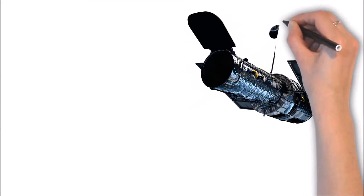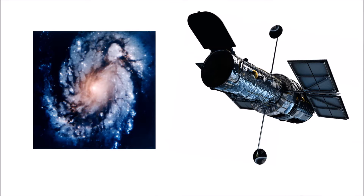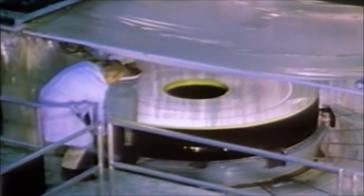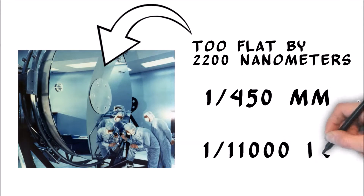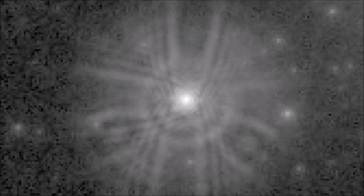As soon as the first images were received from Hubble, a problem became obvious. Instead of the sharp, detailed pictures scientists had been expecting, the telescope was producing incredibly blurry images. The cause was rapidly identified: Hubble's primary mirror had been polished to the wrong shape. Although it was one of the most precisely finished mirrors ever made, the outer edge was too flat by 2200 nanometers — about 1/450th of a millimeter, or 1/11,000th of an inch. This tiny flaw produced catastrophic results for Hubble's functionality.